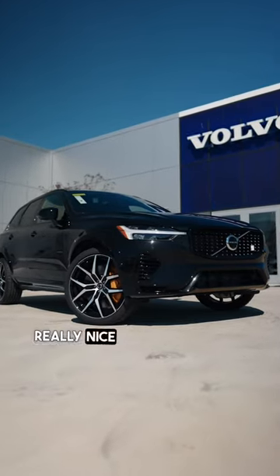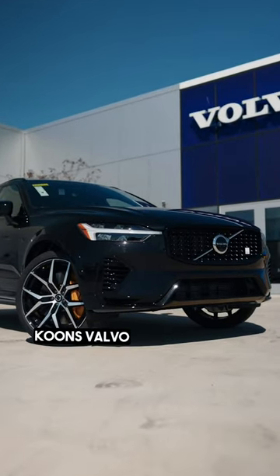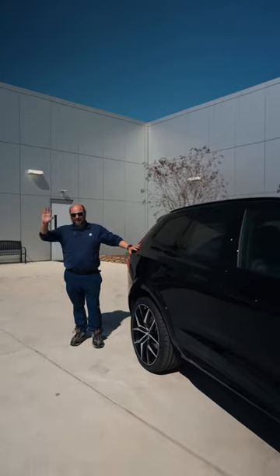This is a really, really nice vehicle. Come see it at Kunzvaldo, White Marsh, and ask for me. Again, David — thanks for coming in.